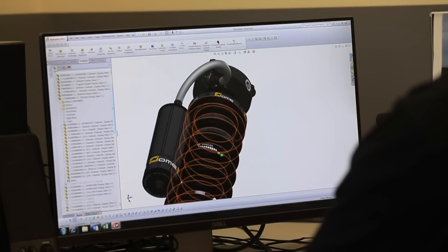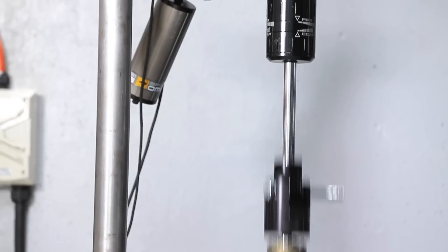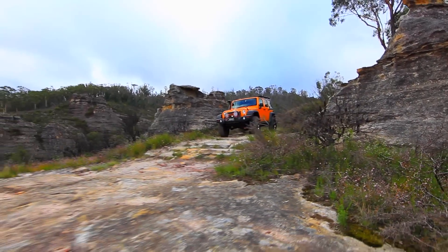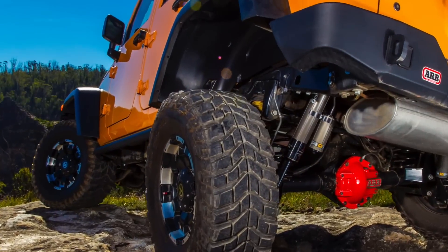To address this, a talented team of designers and engineers were assembled and given the opportunity to develop an all-new, high-performance shock absorber for today's vehicles. And from a clean sheet of paper, BP-51 was born.